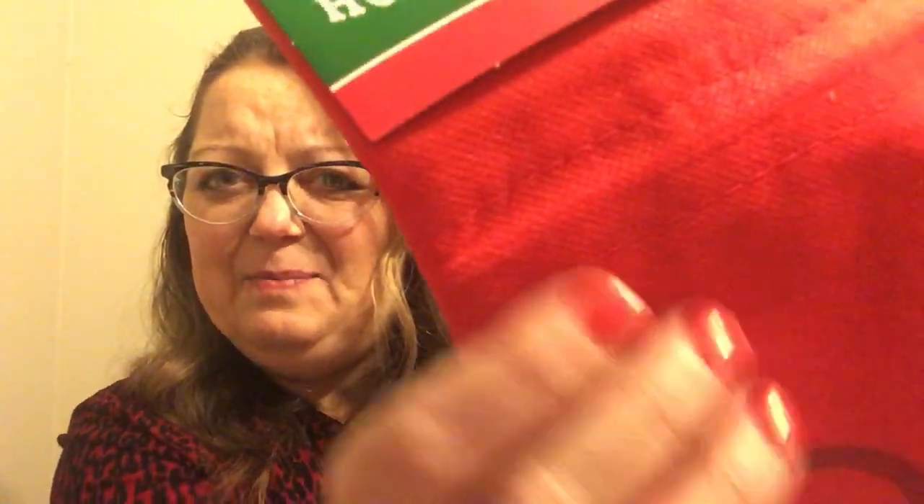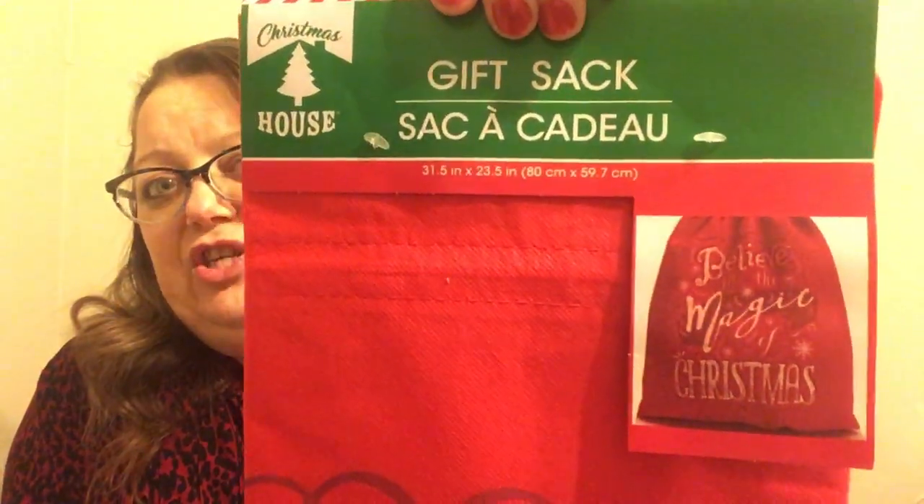I found this awesome gift sack — 31 and a half inches by almost 24 inches. It's kind of like a canvasy, cardboard-texture material. It says 'Believe in the magic of Christmas,' and it's one I will probably just stuff with a pillow and anchor up beside my tree or the fireplace. I just thought it was a really nice version. There was a second design as well, but I don't recall what it said.